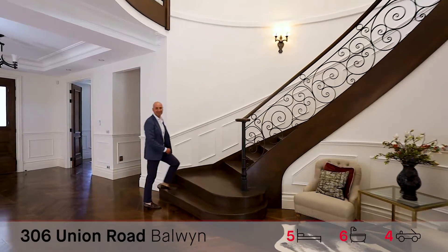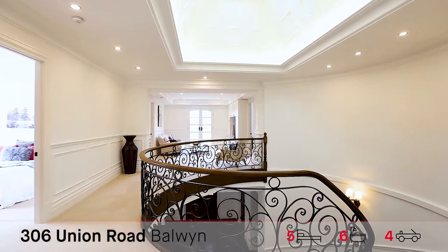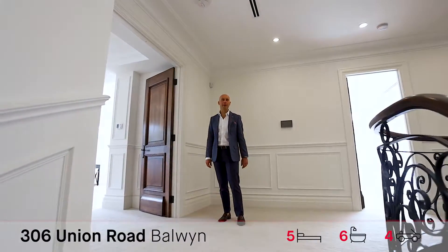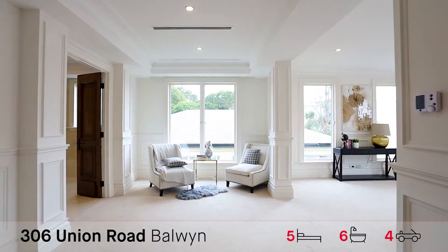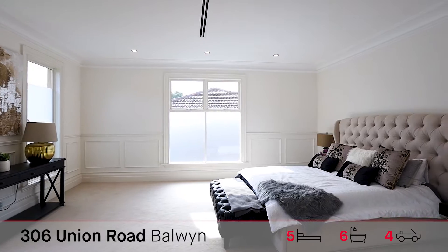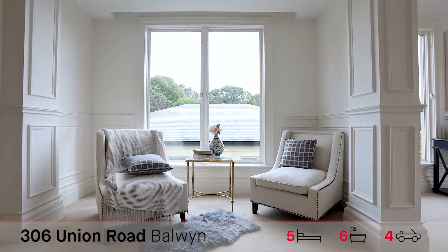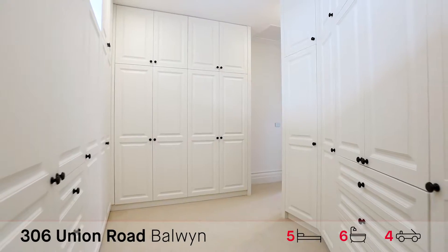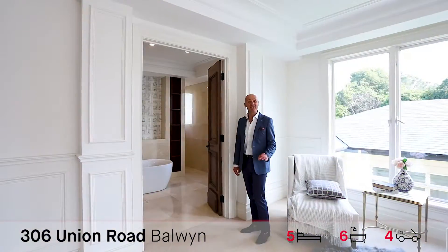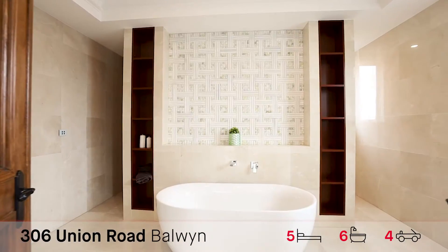Come with me and let's have a look upstairs. Let's start with this beautiful main bedroom — come and have a look at this huge space. Full bedroom, separate heating and cooling, plenty of natural light, sitting room, fantastic walk-in robe, and if you thought the closet was impressive, come and have a look at this main en suite. It is huge.